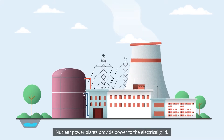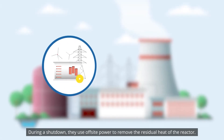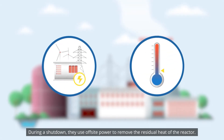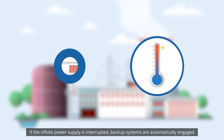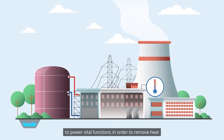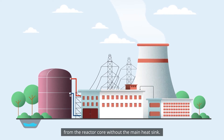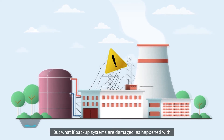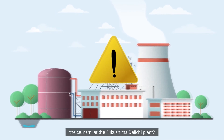Nuclear power plants provide power to the electrical grid. During a shutdown, they use off-site power to remove the residual heat of the reactor. If the off-site power supply is interrupted, backup systems are automatically engaged to power vital functions in order to remove heat from the reactor core without the main heat sink. But what if backup systems are damaged, as happened with the tsunami at the Fukushima Daiichi plant?